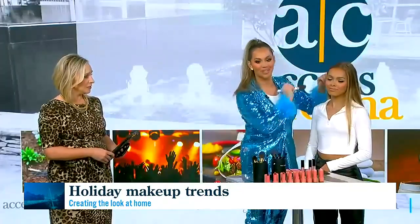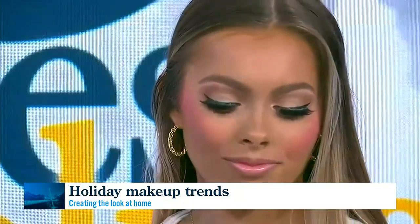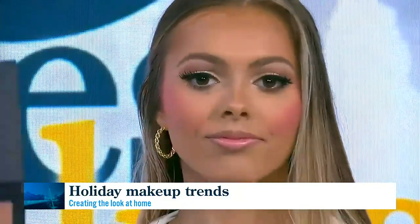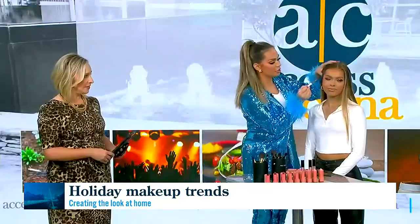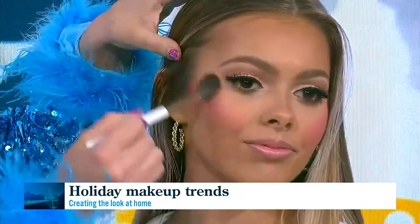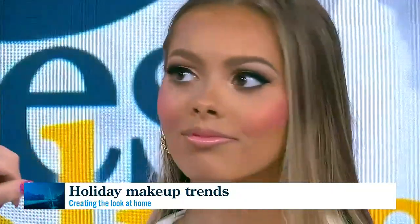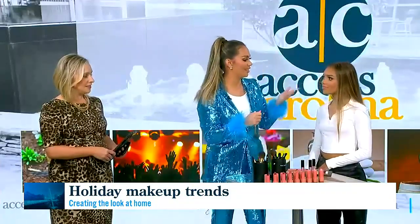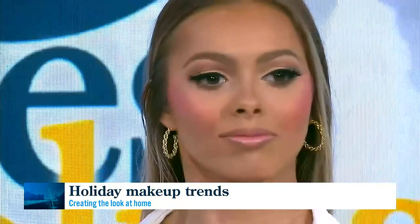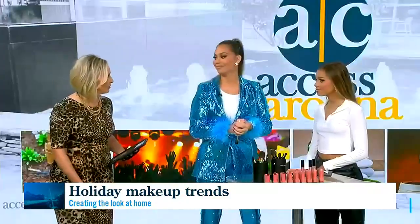We add a little more blush to keep lifting her face, and now we take the highlighter and apply it right on top of her cheekbones to give her that dewy, glowy, lifting look. You can also add that to the bridge of your nose and the corners of your eyes. It's so fast but it makes a huge difference — it's really amazing what contouring can do to the overall look.